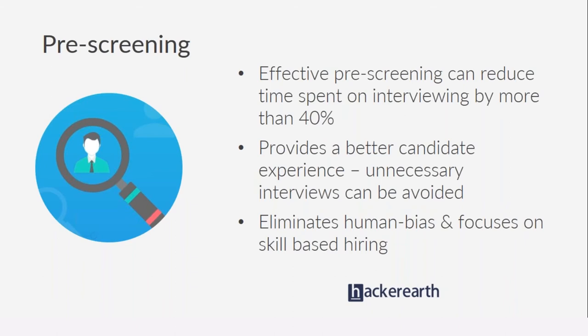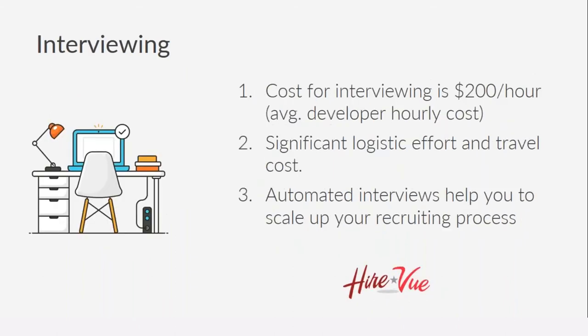The fourth stage where you can introduce automation is in interviewing itself. The average developer cost per hour could be about $200 — and in Silicon Valley it could be significantly higher — so the cost of interviewing is extremely high. Any reduction in interviewing time can result in significant savings on costs.